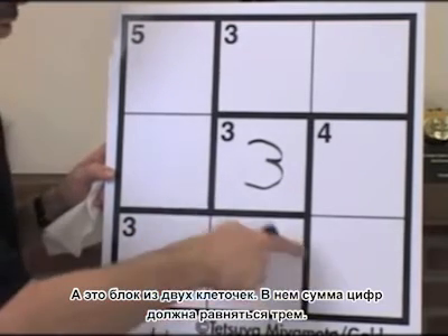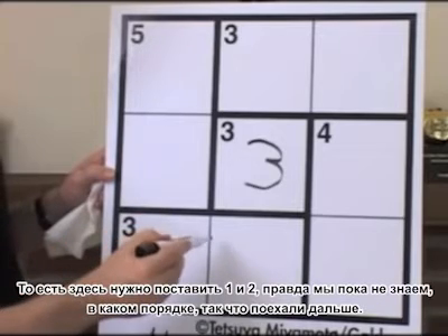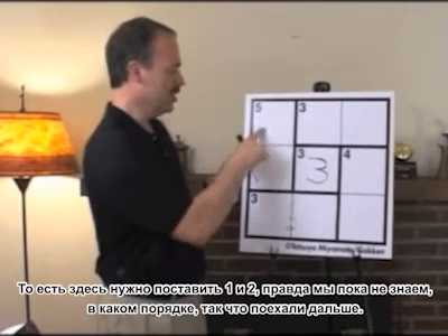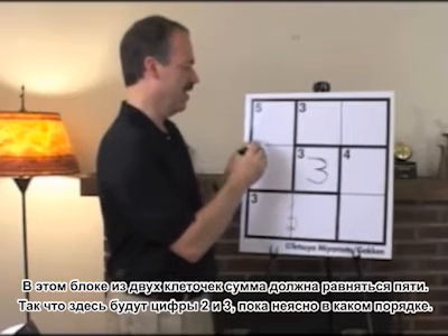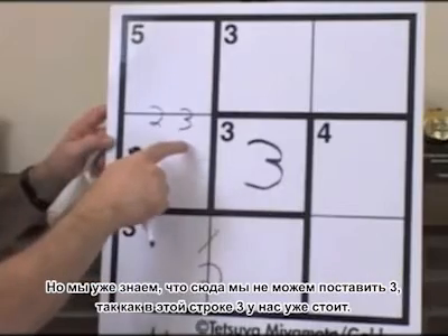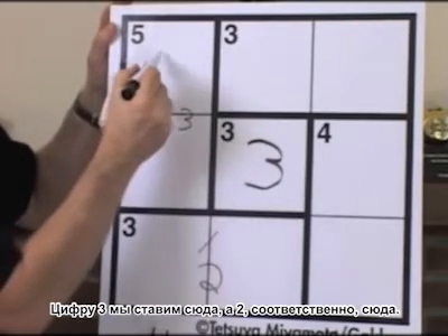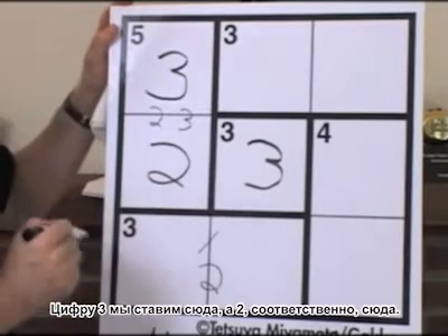This 2x1 area has to add up to 3. There are only two digits that can do that, which are 1 and 2 — we don't yet know the order. These two squares go together to make 5, and they have to be a 2 and a 3 in some order. However, the 3 doesn't go here because it would repeat the 3 already filled in the grid, so it has to go here, and the 2 by elimination must go here.